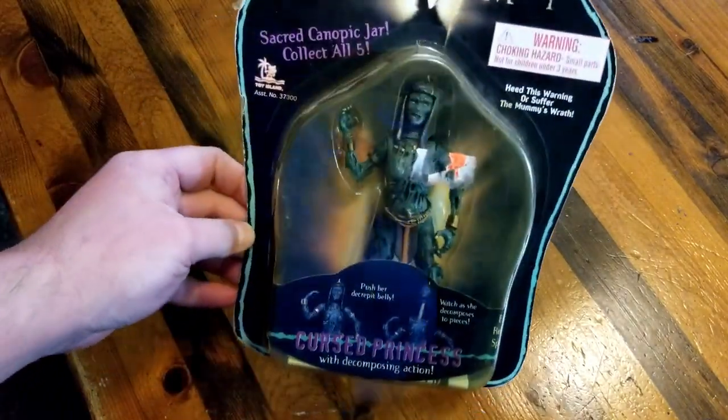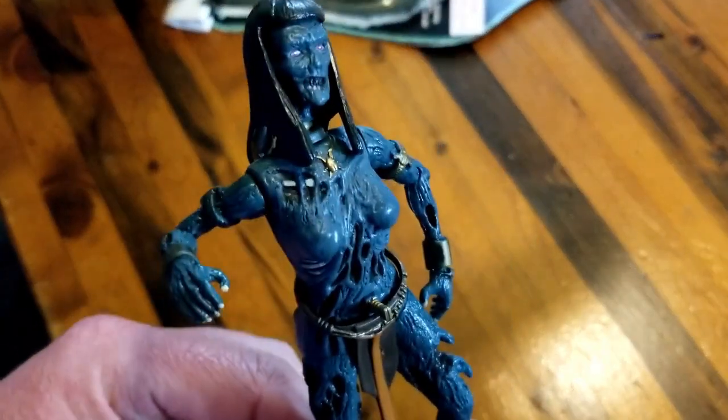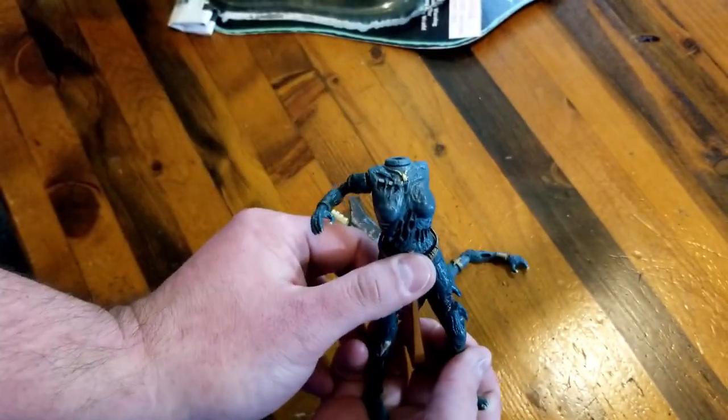The next thing I got is something I found a while ago at a flea market and didn't even know these toys existed. Ever since then I've been on the hunt for more of them. It's from my favorite movie of all time — The Mummy. This is actually the one I wanted to find the most, so I didn't care how much it was going to cost within reason. I was super excited to get the princess. I really wish they had done a complete line of toys from this movie with more non-mummified versions — basically all the toys are mummies.